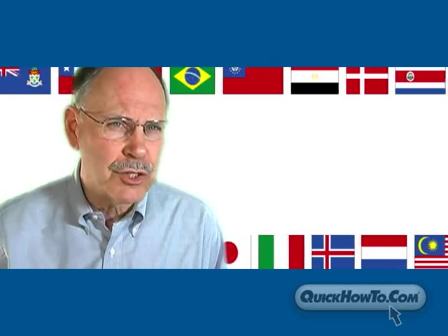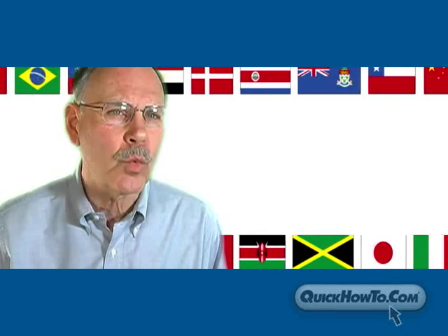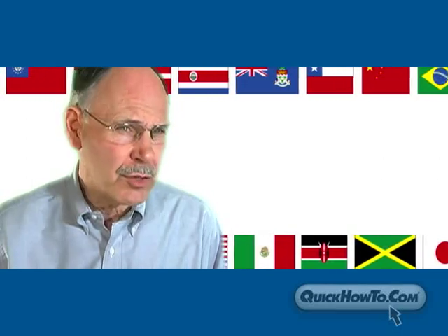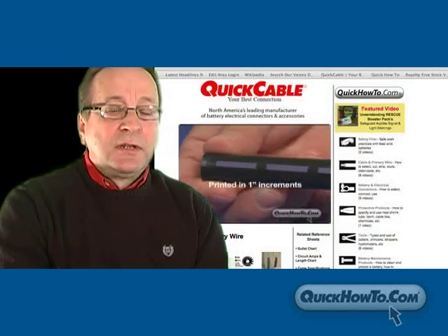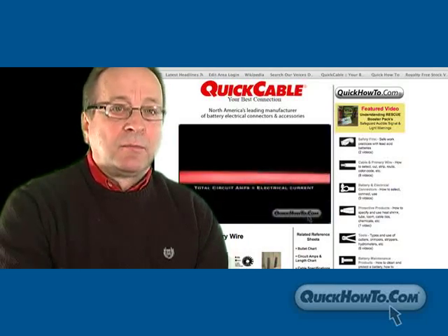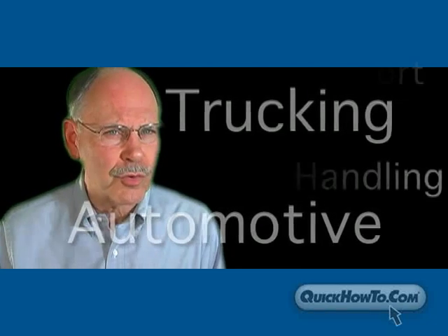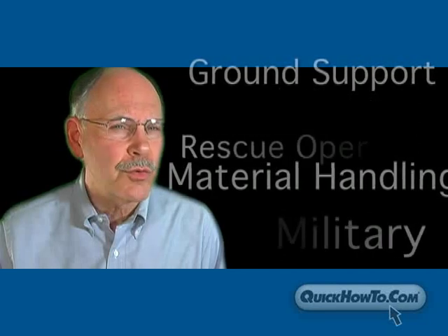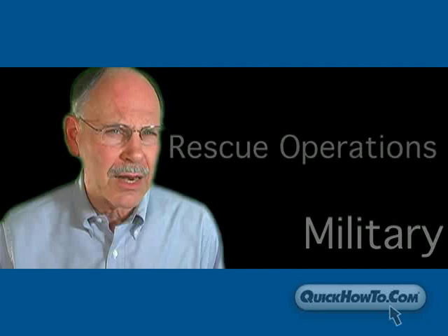Our product is used globally and wherever there is a market, we want people to know how to use a product. We are showing you how to do it properly and safely. I think QuickHowTo.com is a source on the internet to get information to help you do your job, to help make a product work. We cover so many different markets — from automotive to truck, rescue equipment, and ground support equipment at airports.